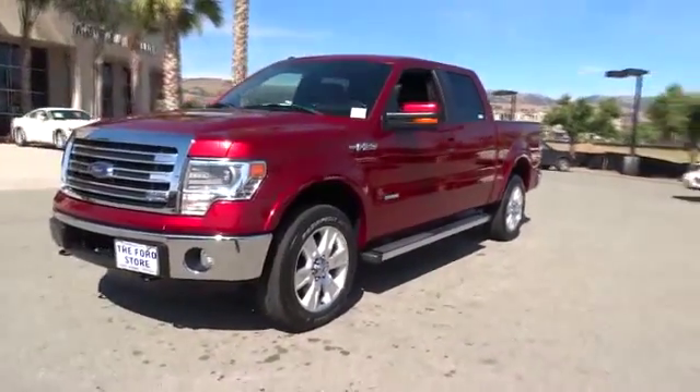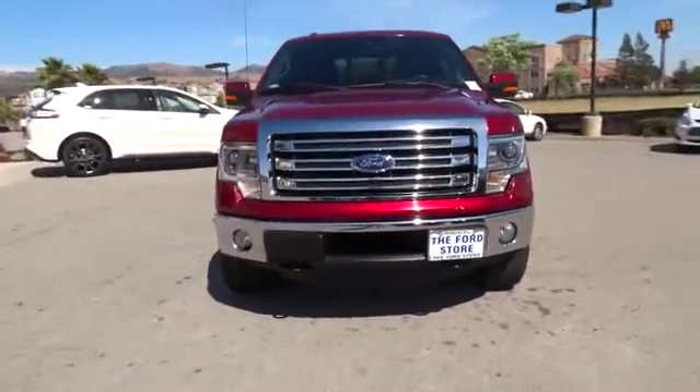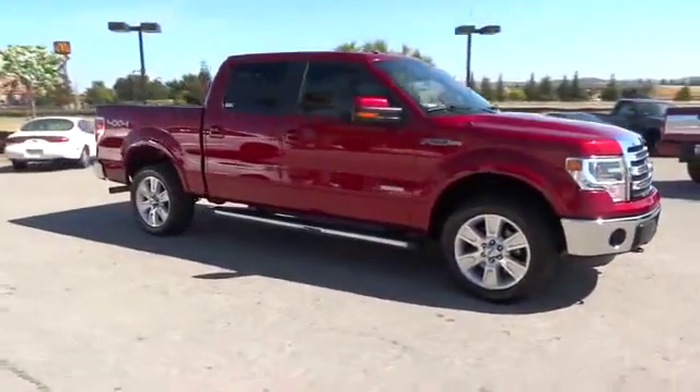The 2013 F-150. A Ford F-150 knows how to handle any situation. It's built to follow orders, no whining, and is priced below $40,000.